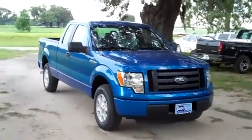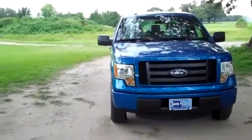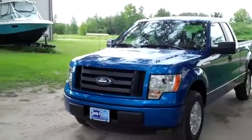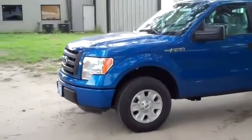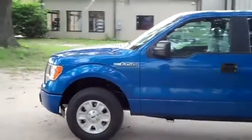Hello there. It's Jen again with a brand new 2012 Ford F-150 STX. I'd also like to invite you to visit our website, SantaFeFord.com. You can view our entire new and used inventory. You can download the factory window sticker for this truck and see some still shots. The color is what they call blue flame metallic, and we're just taking a quick look at the outside.